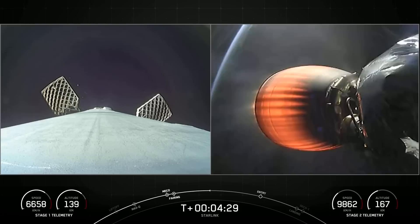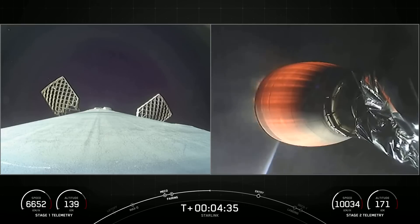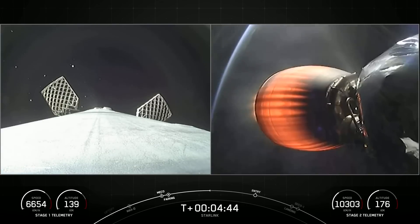Today's mission marks SpaceX's 181st launch overall. Acquisition of signal Bermuda. The first stage on the left-hand side of your screen has previously supported three missions: SES-22 and two previous Starlink missions, today marking its fourth.